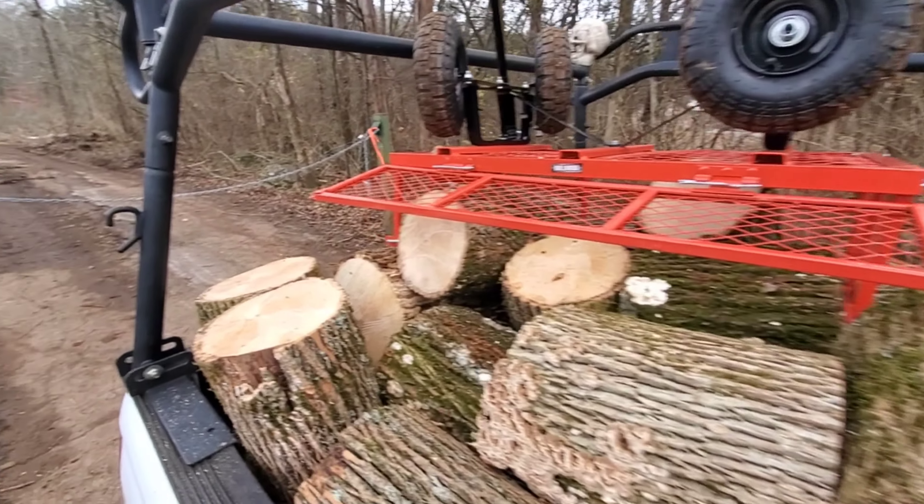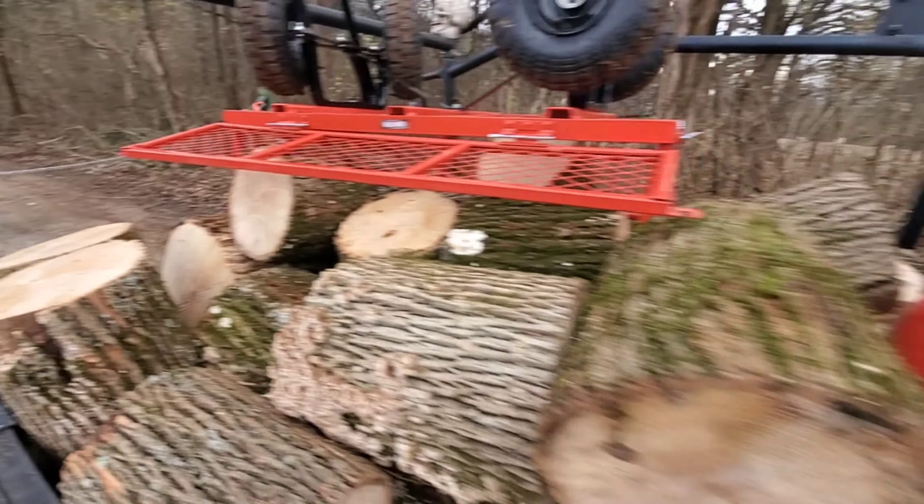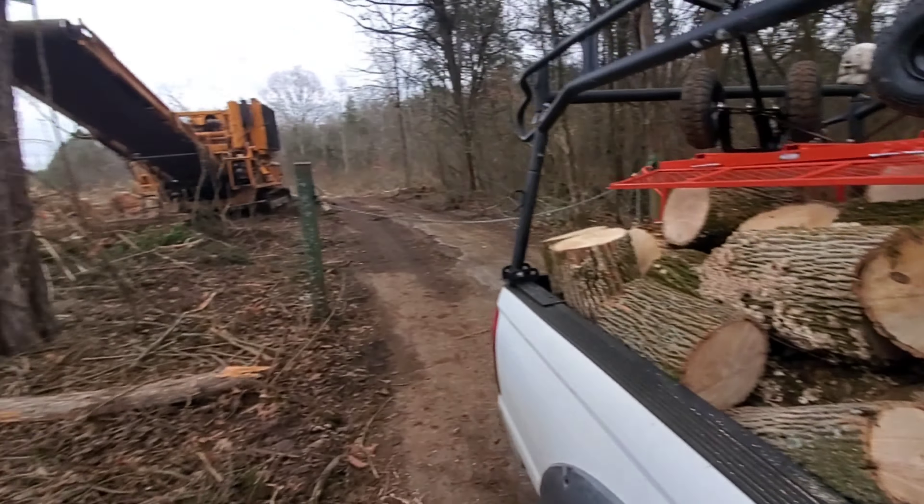All right, guys, there it is. That's a nice little load. I think we'll probably end up coming back tomorrow.